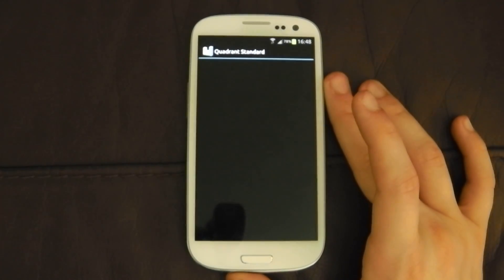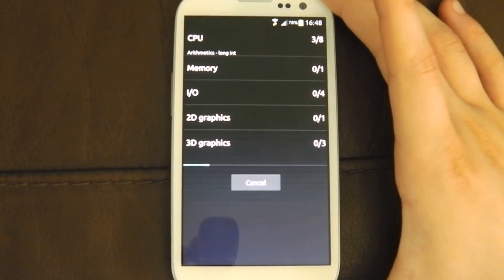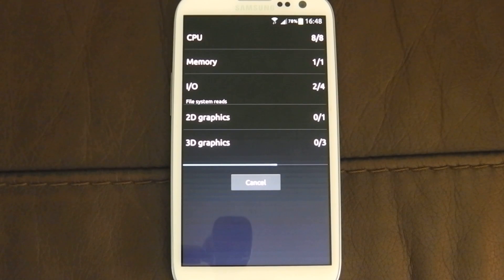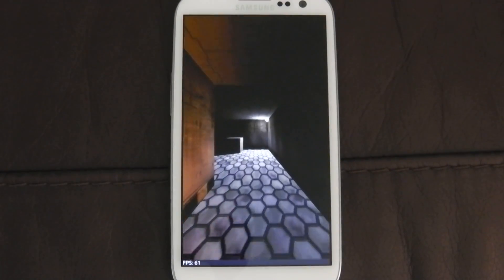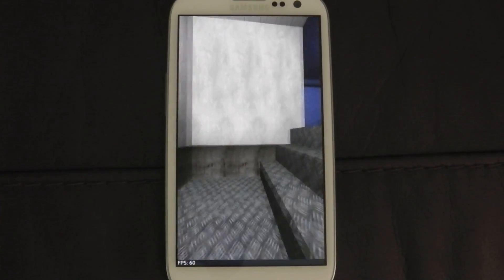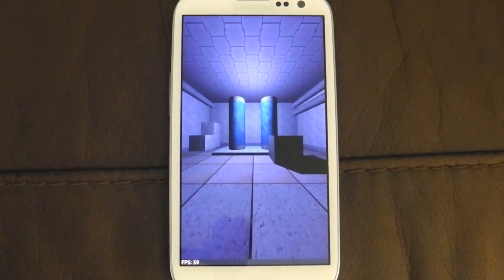We'll go to Quadrant Standard, which is obviously the benchmark that everyone talks about. I would do what some other people do and just let it film and speed it up in editing, but my MacBook Pro is getting slower and slower by the day — it struggles just opening iPhoto and sometimes doesn't even open iMovie. I'm going to get a new PC in the next couple of weeks, so I'll probably start editing things properly then. Until then, just put up with it.